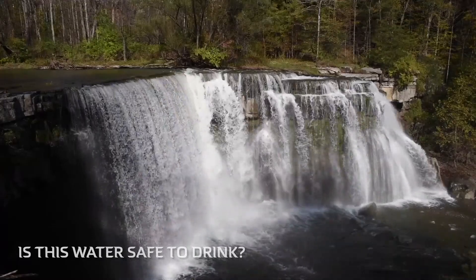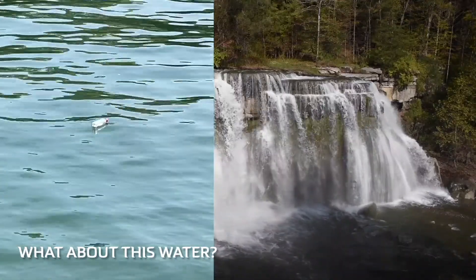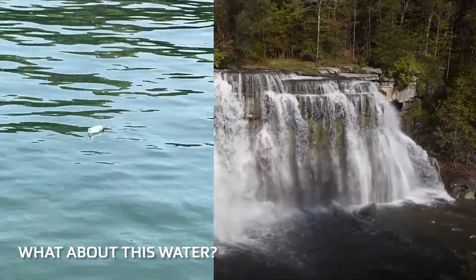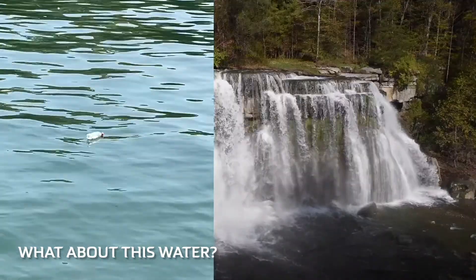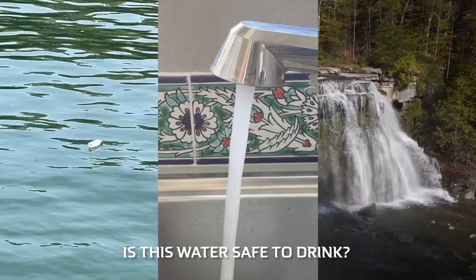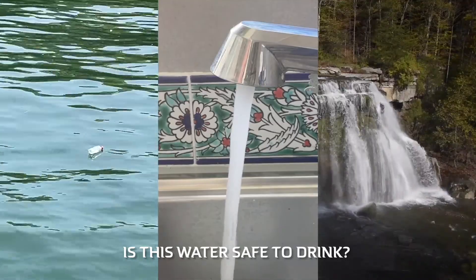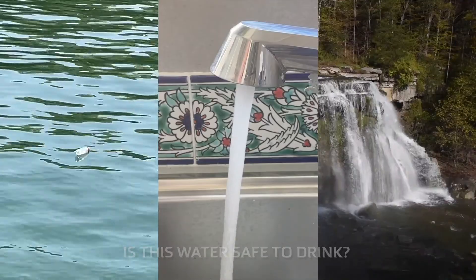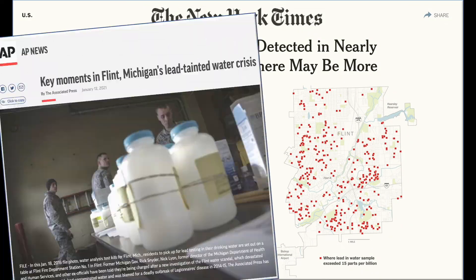In drinking water, trace components are really important and we monitor them closely even when we can't actually taste anything. During the Flint, Michigan water crisis, some drinking water samples contained 100 parts per billion lead. The US federal action level for lead contamination is 15 parts per billion, and the EPA target concentration for lead in drinking water is zero. Even one part per billion is enough to damage human health.